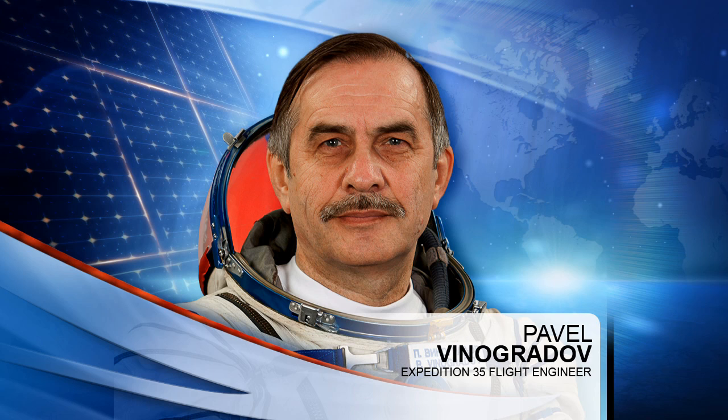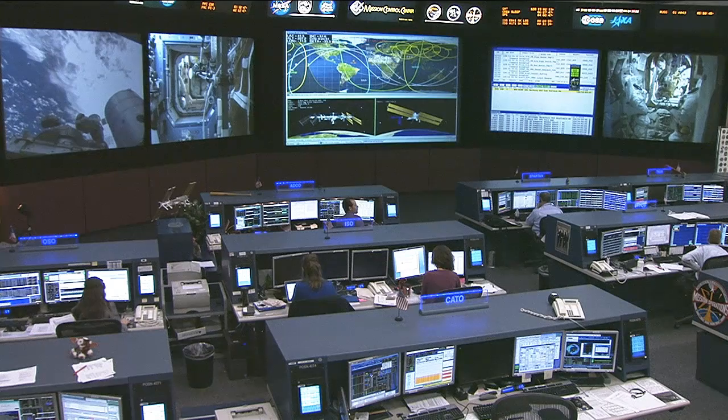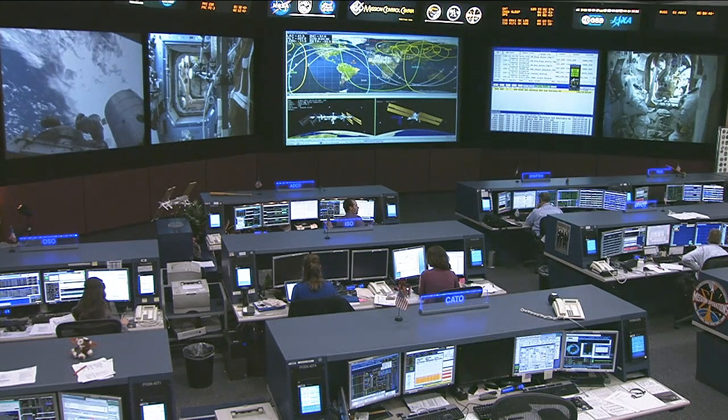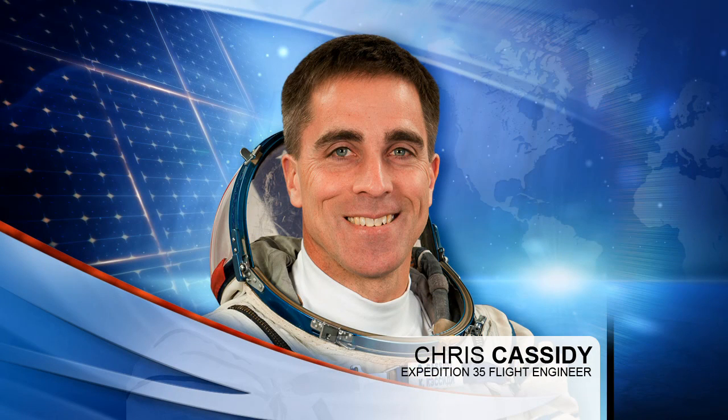Chris Cassidy and Tom Marshburn have also been busy this morning. Cassidy powered up the Robonaut robot on board for today's checkout activities. Robonaut has been put through its paces this week as it performs routine tasks to check out its systems. Cassidy and Marshburn also spent the majority of their morning removing the air selector valve that is part of the carbon dioxide removal assembly inside the Tranquility node.